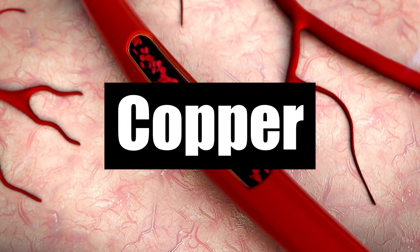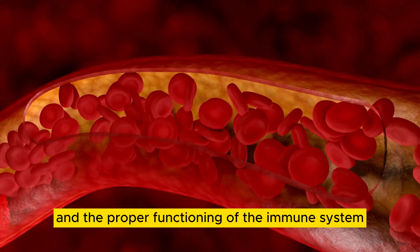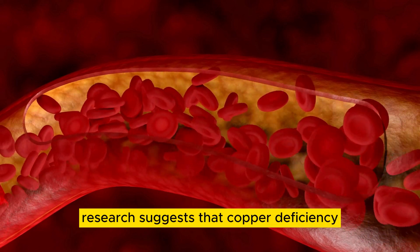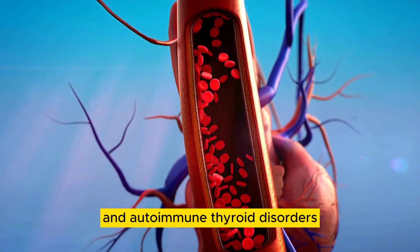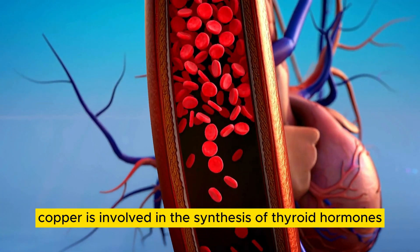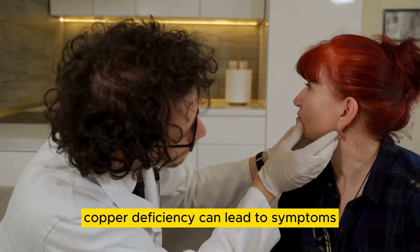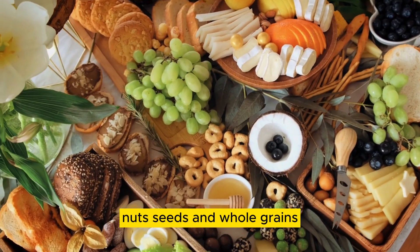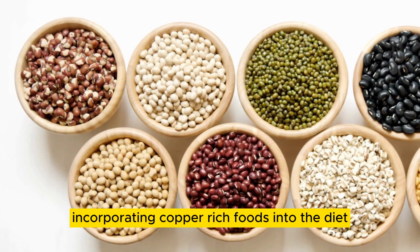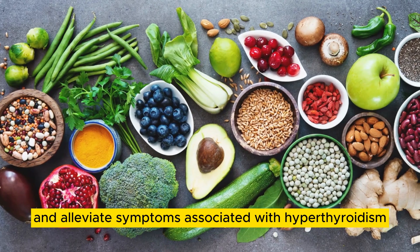Number 1: Copper. Copper is an essential trace mineral that plays a crucial role in the production of red blood cells and the proper functioning of the immune system. Research suggests that copper deficiency may be associated with thyroid dysfunction and autoimmune thyroid disorders. Copper is involved in the synthesis of thyroid hormones and helps regulate thyroid function. Additionally, copper deficiency can lead to symptoms such as fatigue and weakness, which are common in individuals with hyperthyroidism. Foods rich in copper include shellfish, nuts, seeds, and whole grains. Incorporating copper-rich foods into the diet can help support overall health and alleviate symptoms associated with hyperthyroidism.